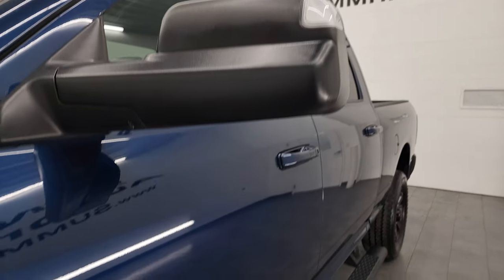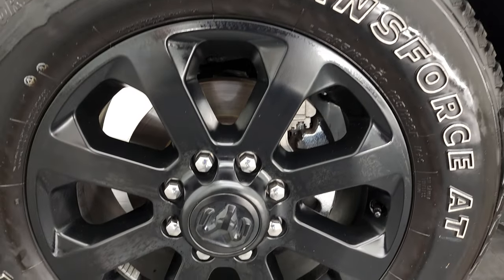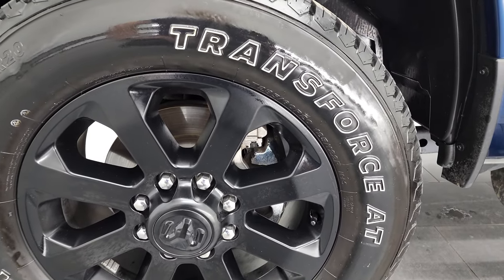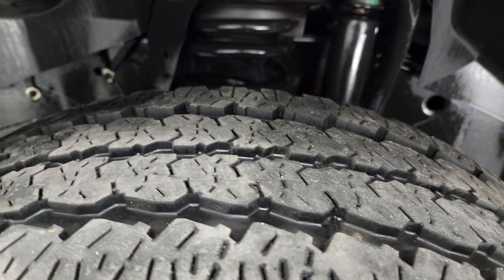Click the bell notifications and you'll get updates on the videos I do each and every day here at Summit Automotive. This one comes with the 20-inch painted black alloy rims, also part of the Night Edition, and it has Firestone Transforce AT tires — LT 285/60R20s — with probably about 60 to 70% of the tread left on them.